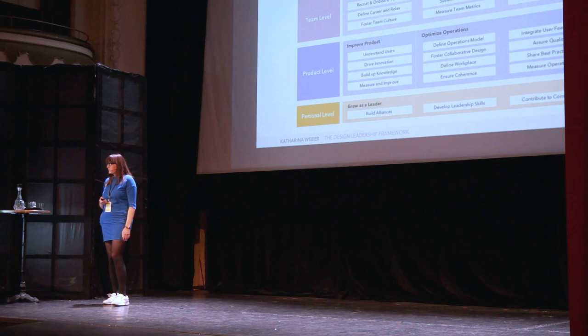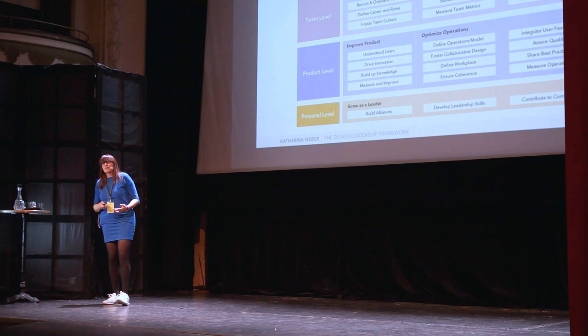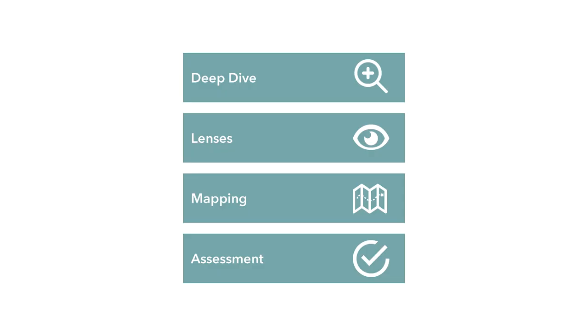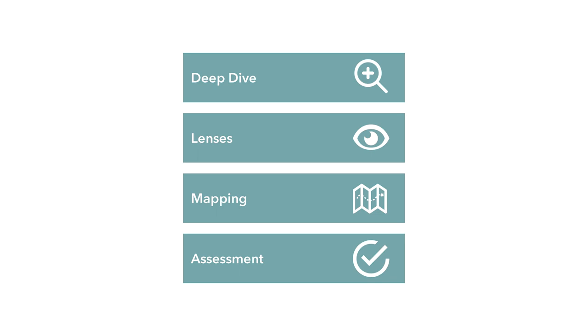Now that we've looked at all the levels, this doesn't seem so overwhelming anymore, because you can see what it's about and where you find the different topics you might be working on as a design leader. What makes me excited is how to apply this framework. Four things I want to do: deep dive into the different aspects, apply different lenses on the framework, map different things onto the framework — for instance where hype topics sit — and use the framework for organizational assessment.